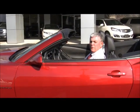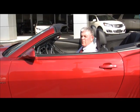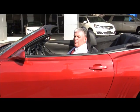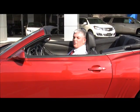2013 2LT, black over crystal red, Camaro, 6 cylinder, leather, heated seats, power convertible top.